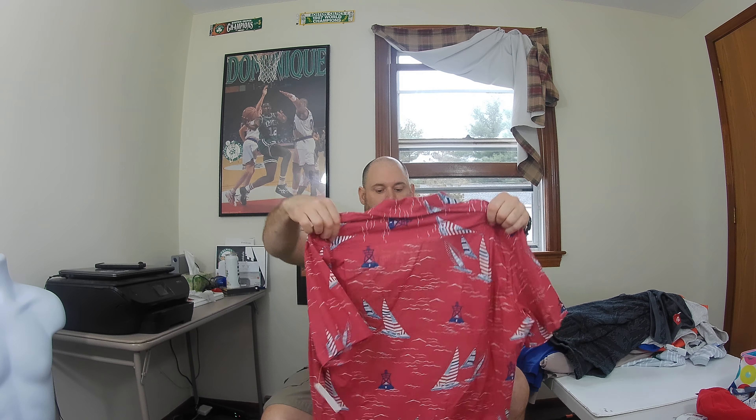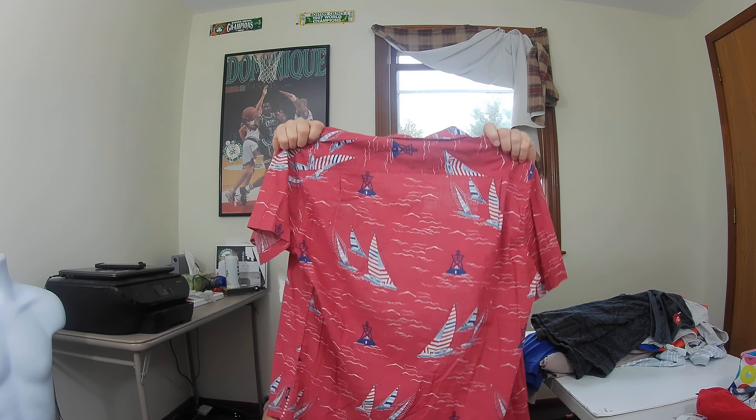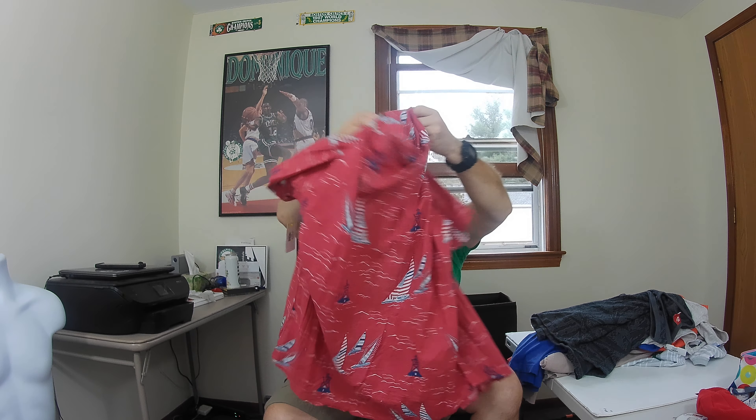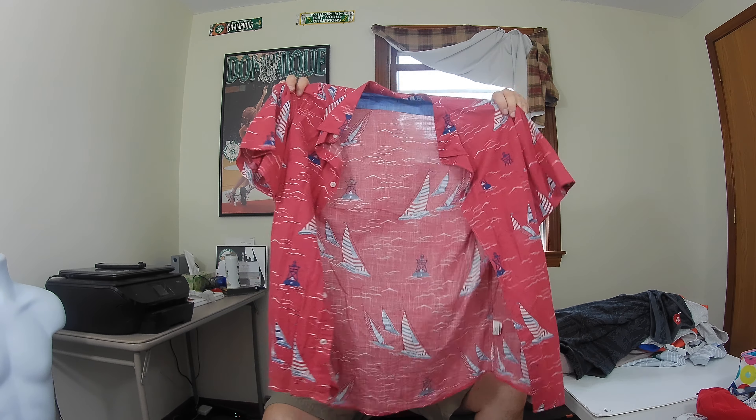This one is not the best brand but I got it for the print. It's an Izod Saltwater Relaxed Classics men's button-front camp shirt with a nice sailboat pattern on the front and back. It's a size large — hopefully about 23 bucks for this.